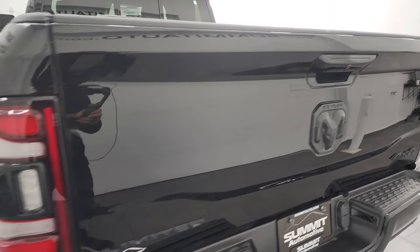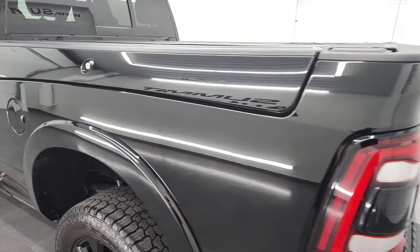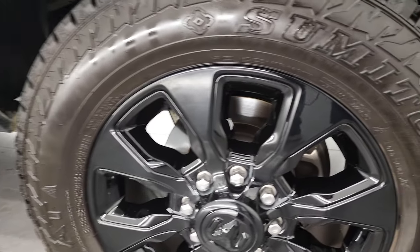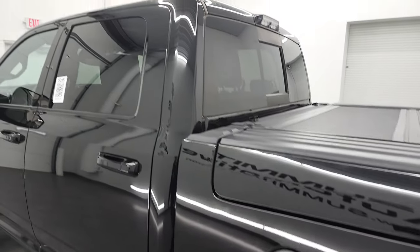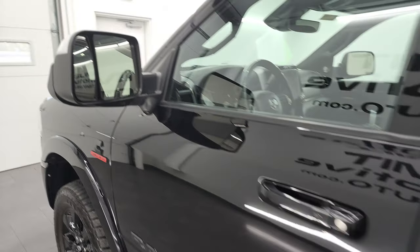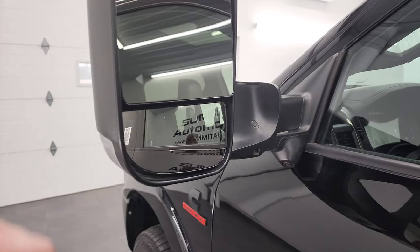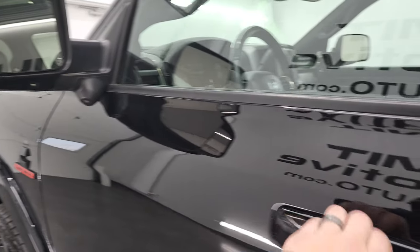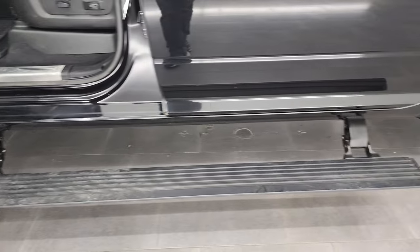The tailgate shuts nice and solidly. You also get the LED tail lamps back here. Down this side looks really, really good. The back room — excellent condition. Cab and doors all look good. This one does have the heated fold-up tow mirrors — they fold up, they've got blind spot monitoring, built-in directional signals, and LED side lights. There are those power step bars — they work nicely.